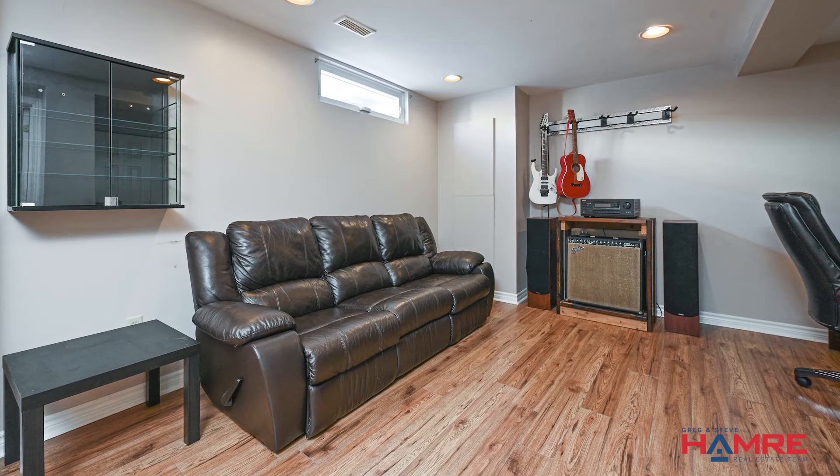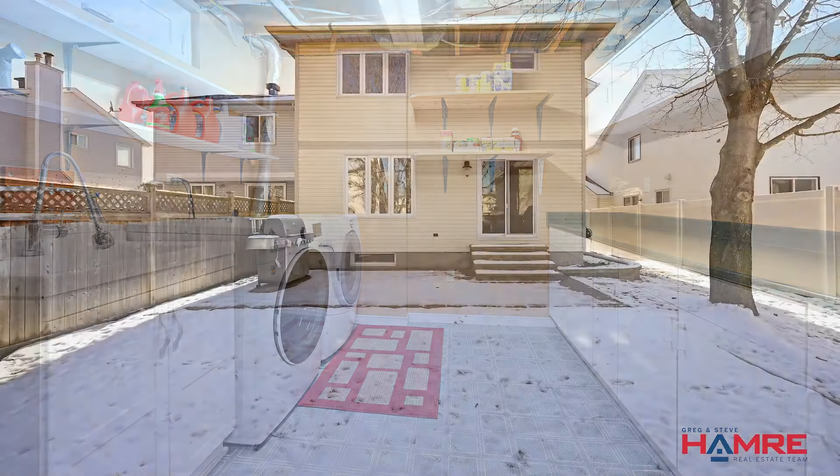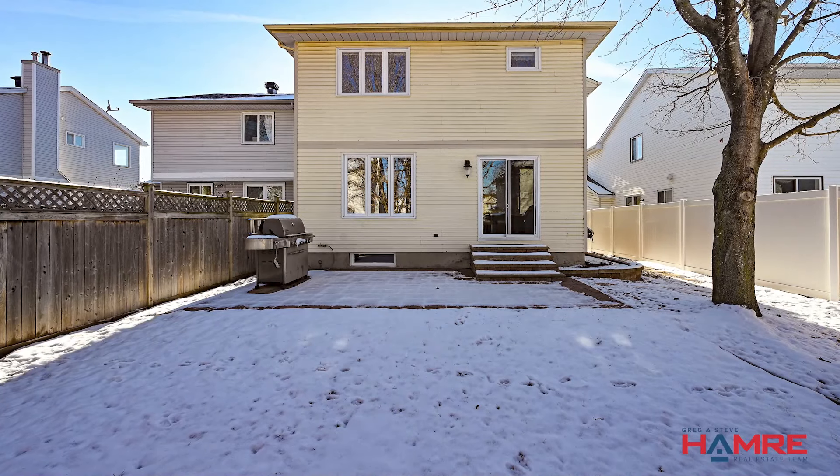The finished basement includes a laundry room, workshop, rec room, and storage. This home also features a fenced yard with an interlocked patio, steps, a curvestone garden, and a gas line barbecue.